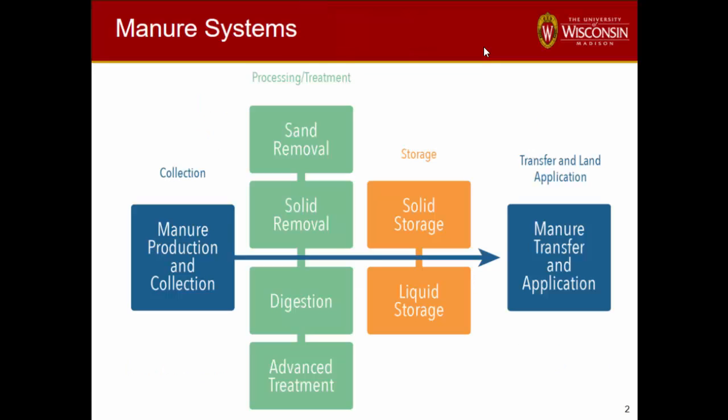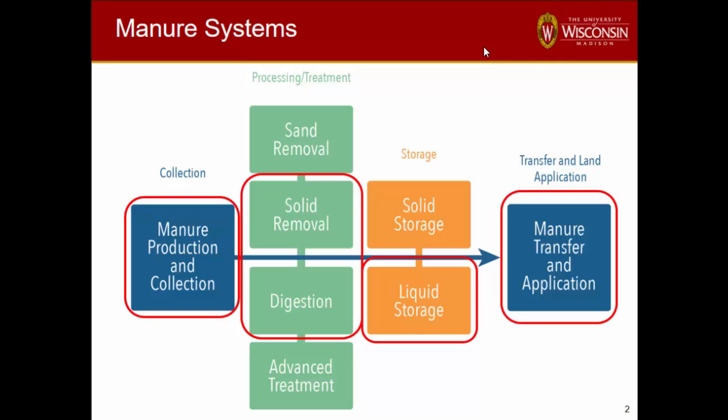I use this slide to show manure systems. I talk to a lot of my extension clientele using this so we can discuss certain pieces and show them the critical parts of integrating different components. Our field research stuck to digestion and solid separation, liquid storage, slurry storage, and the land application piece. Penn State was doing some of the solid things, a little later in getting started, so hopefully we'll combine all of that information into our models as we move forward.